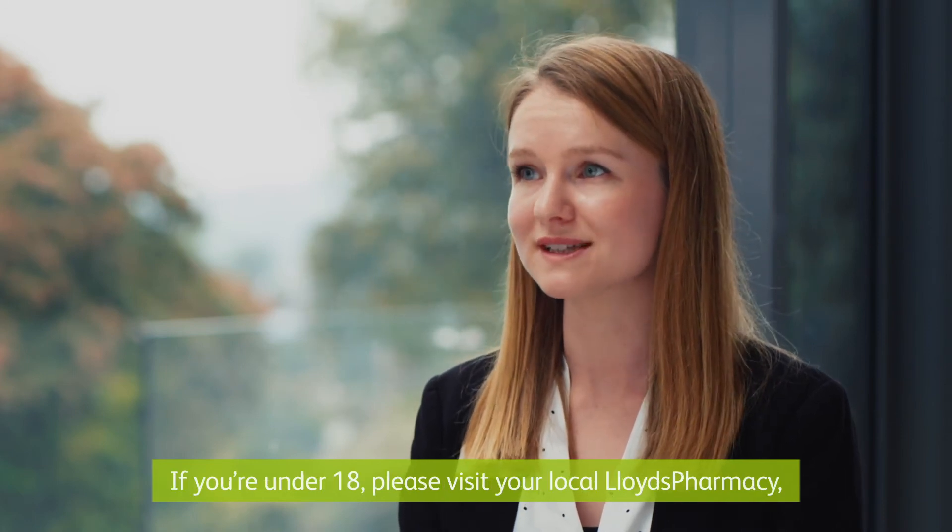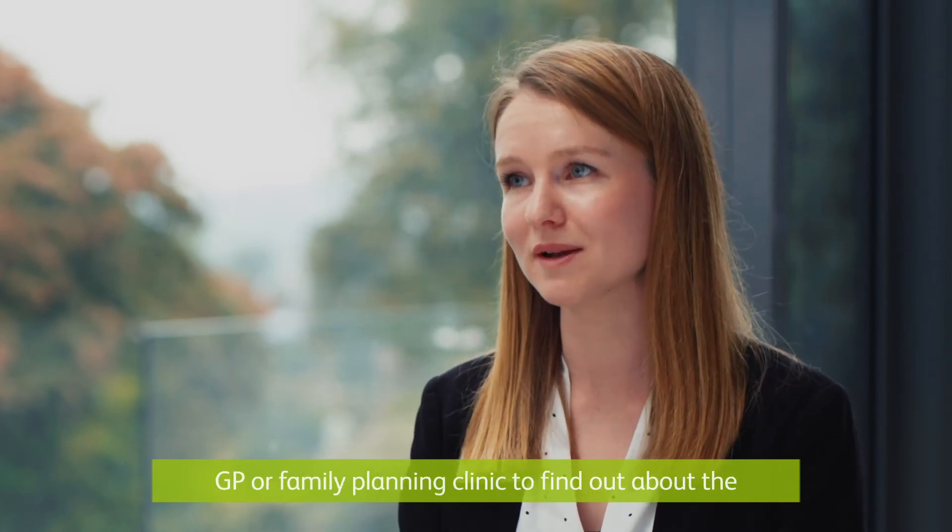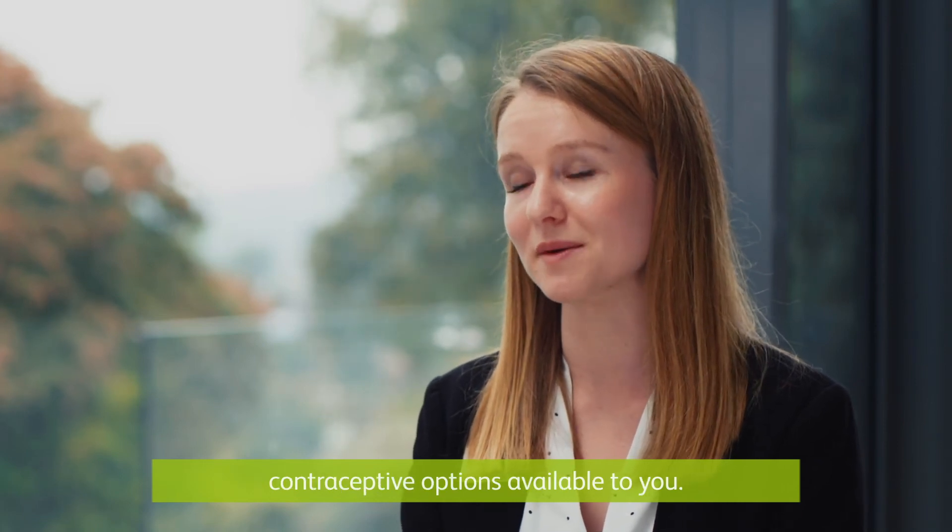If you're under 18, please visit your local Lloyds Pharmacy, GP, or family planning clinic to find out about the contraceptive options available to you.